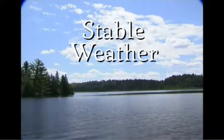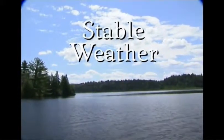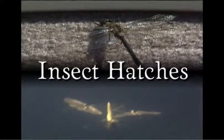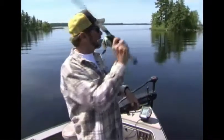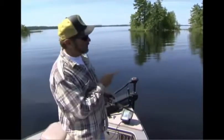Stable weather like we have today naturally increases the odds on a good topwater bite. Insect hatches like mayflies or dragonflies will cause a lot of fish to feed high. Water clarity has a lot to do with it — the best topwater bites are usually in clear to stained water. Forage matters too: lakes with a lot of suspended forage like shad, smelt, or ciscoes cause fish to come off structure and suspend, chasing open-water bait fish. You can get tremendous bites during low light conditions or on hot muggy days, fishing over 30 to 40 feet of water — and that's something a lot of people don't do.